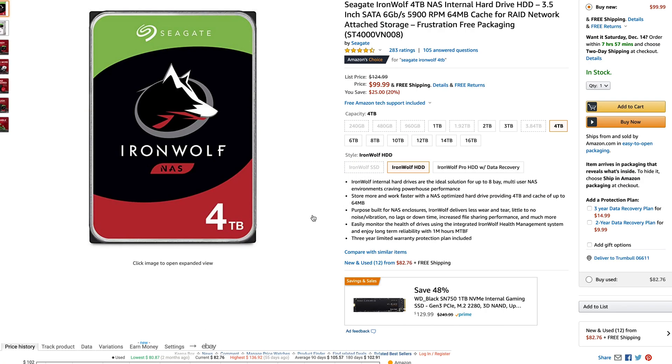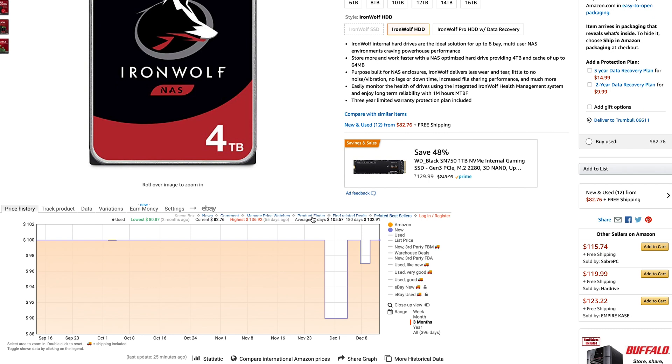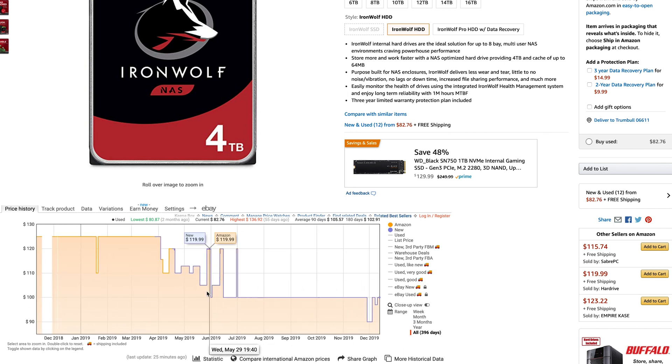Another really cool example of this is tracking products over a year. On Black Friday, I also bought a few new hard drives and I was really interested to see what these prices were a year ago. To my surprise, last year the same hard drive that I bought was $125, and this year it was under $100. So it was really cool to see that trend of it going down, and it's also a good indicator to see what the prices might be like next year as well.